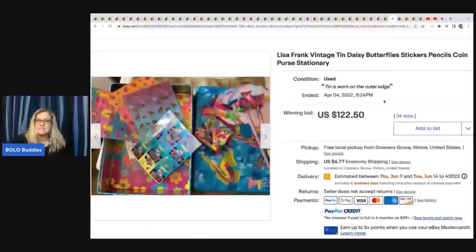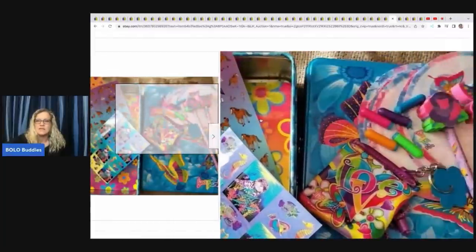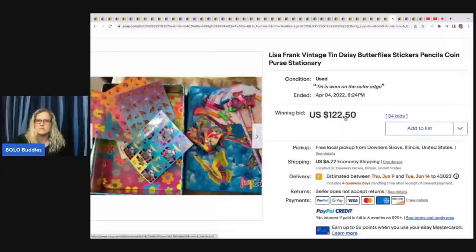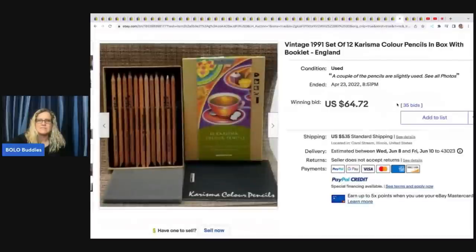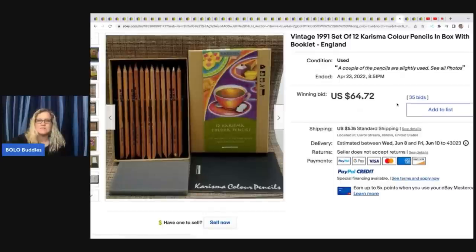Here's more Lisa Frank — stickers, pencils, coins, purse, stationery. I do have a video on vintage stickers — that is one of my category videos. It's an older video but I think a lot of it is still very relevant. This one sold for $122.50 plus shipping. The next item is this Vintage 1991 set of Charisma Color Pencils inbox with booklet — sold for $64.72 plus shipping. Looks like it's in the original box but used.